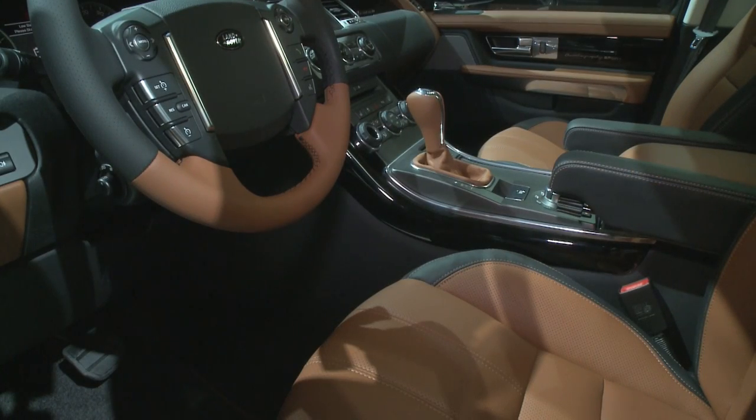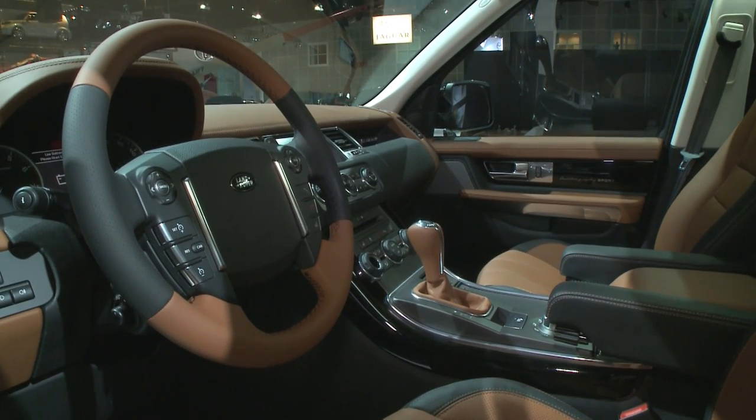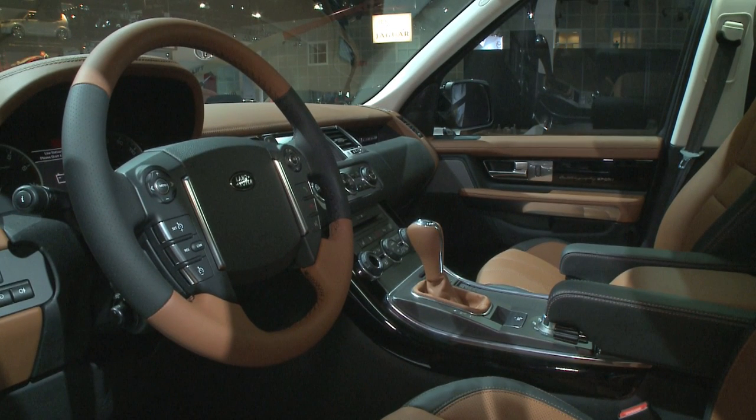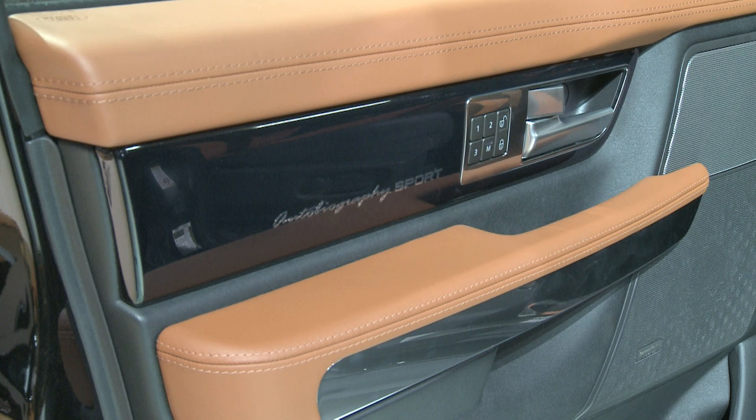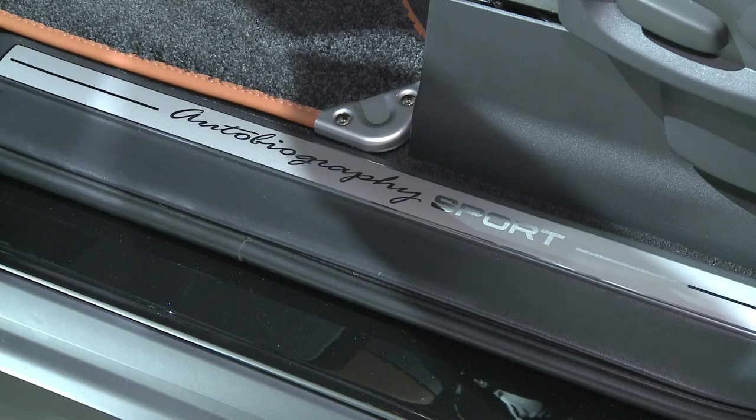The contrasting color of the standard extended leather package is applied to the steering wheel, the gear shift area, and the upper dashboard surface. The wood inserts on each door have an Autobiography Sport notation, as do the sill plates.